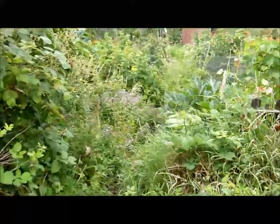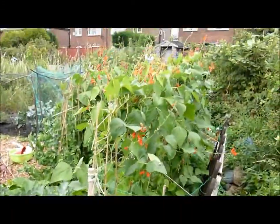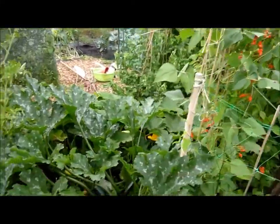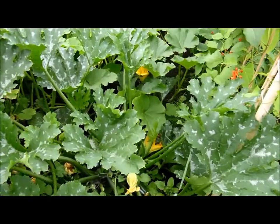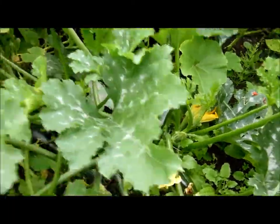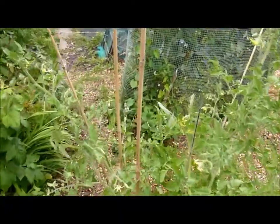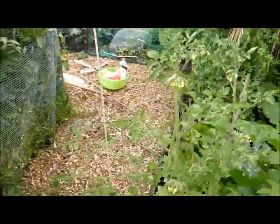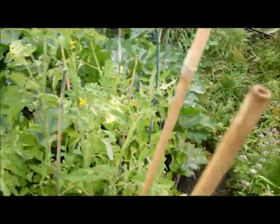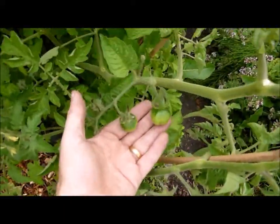Let's have a look at the allotment on the 29th of July. As you can see, the wall of beans has become a wall of beans. Here we have some courgettes growing, another couple there, probably ready to pick. We've got tomato plants here which are not quite as big as the ones at home. There are some little tomatoes on there somewhere — yeah, there we go.